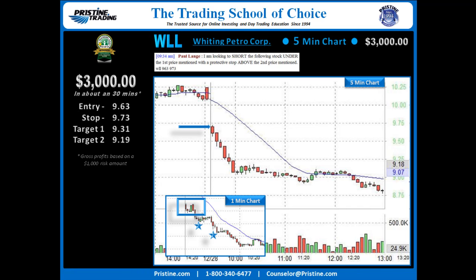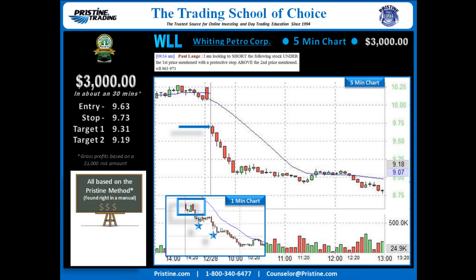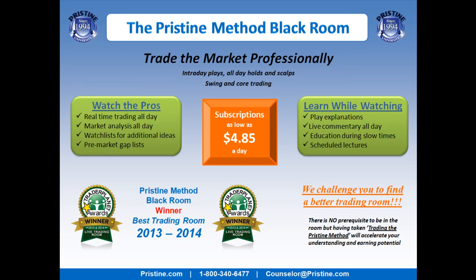This play was based on the Pristine Method, and like all the plays that I do, it can be found in a manual. I believe it's important to keep things simple, and once someone is trained in the Pristine Method, this is a very straightforward play. If you like seeing plays like this, you can come join me in the Pristine Method Blackroom — you can see a counselor or call the number below for a free trial if you've not been there before.